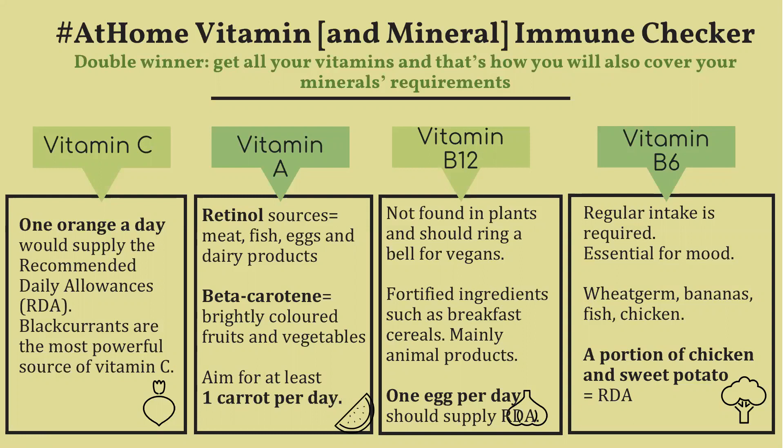First, vitamin C is found in most fruits and vegetables. It's destroyed by light and heat, so ideally you should have them in their raw form.